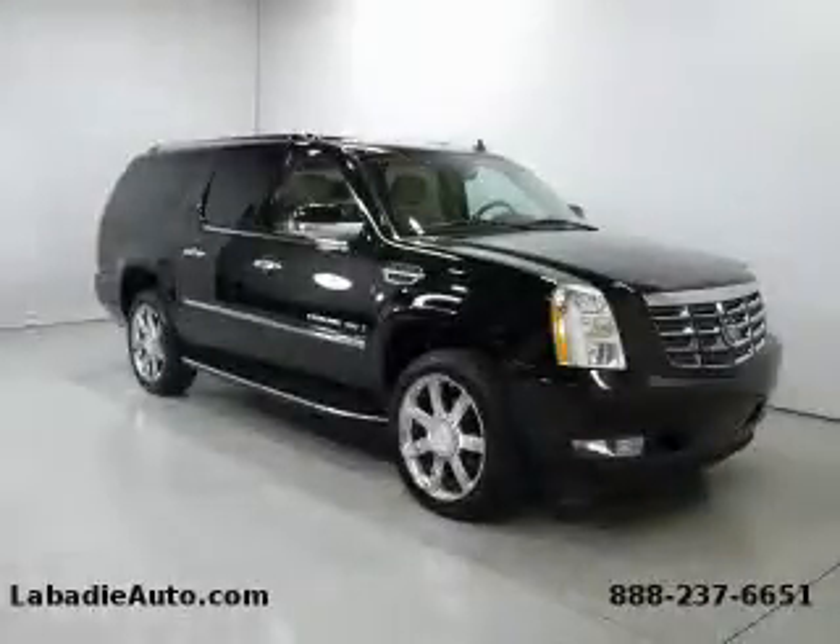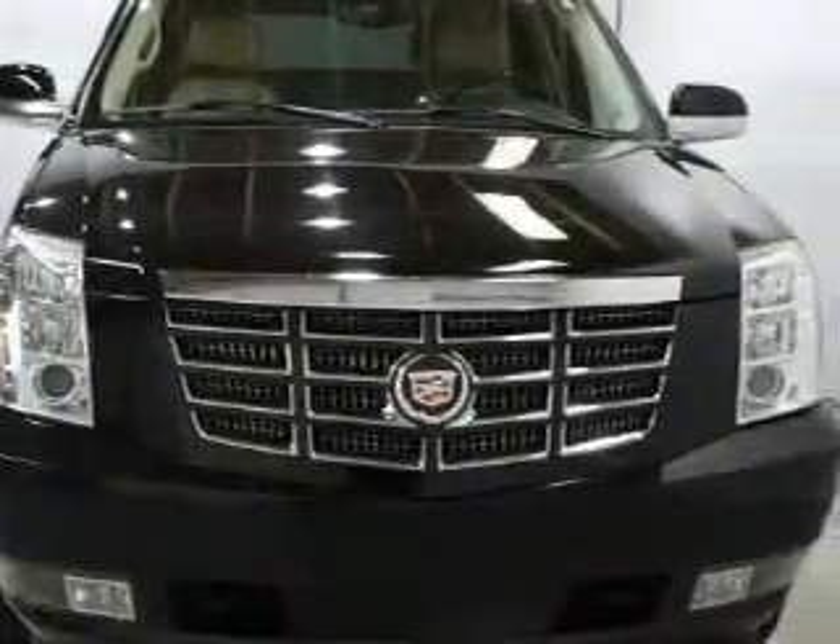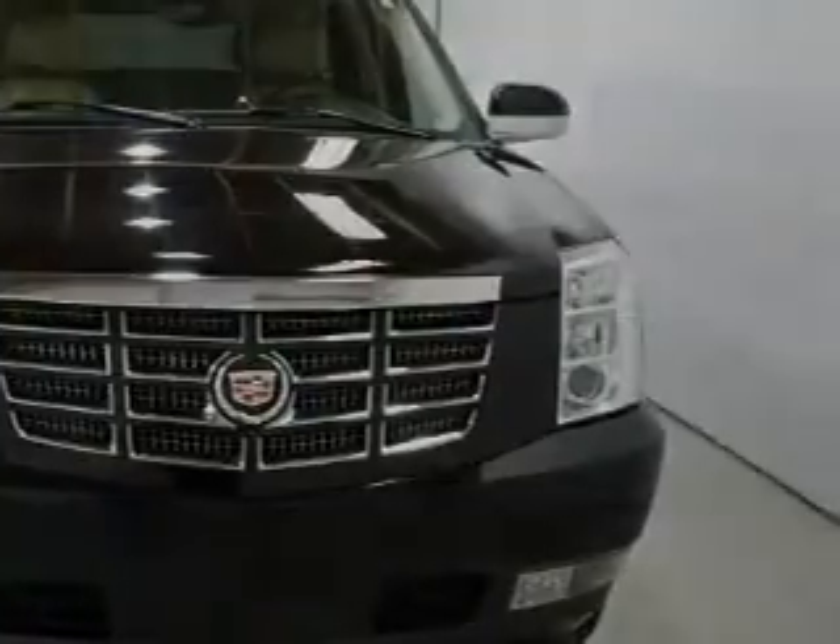This is a 2007 Cadillac Escalade with a great fit and finish. It features a 6.2-liter 8-cylinder engine, an automatic transmission, and all-wheel drive.